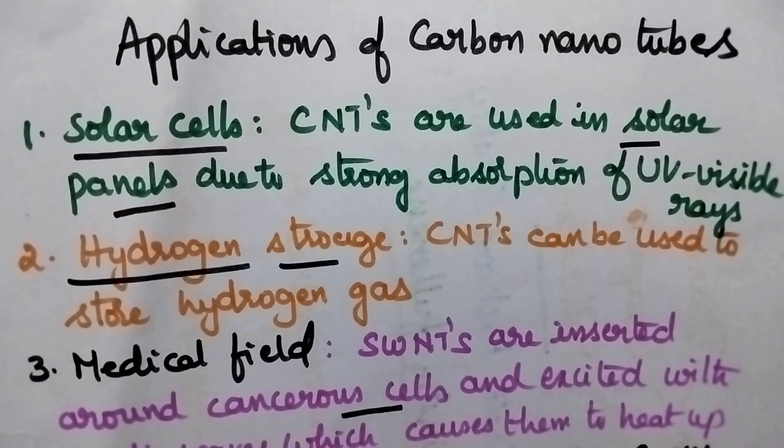Hello students, welcome back to my channel. In this video I am going to discuss the various applications of carbon nanotubes.